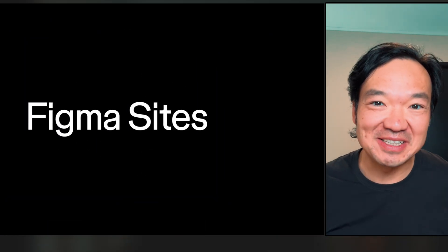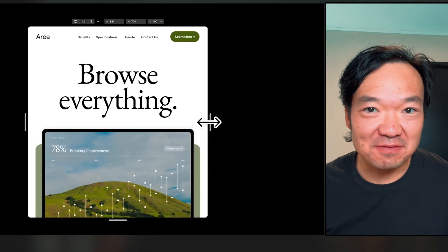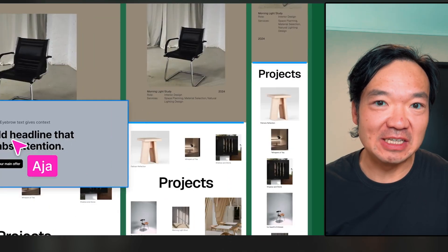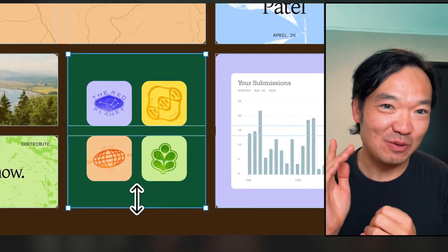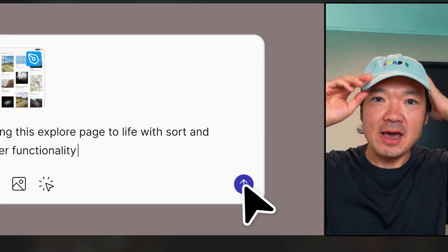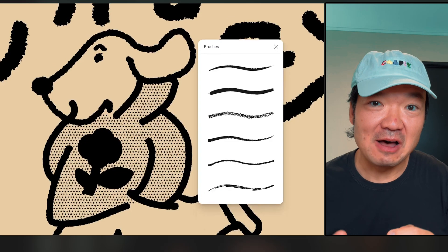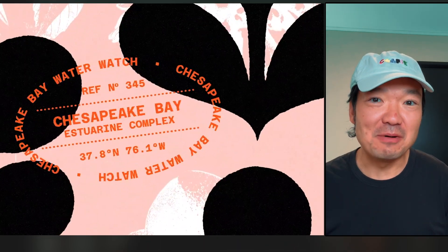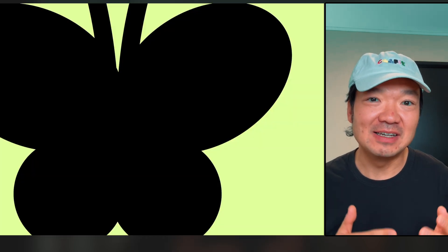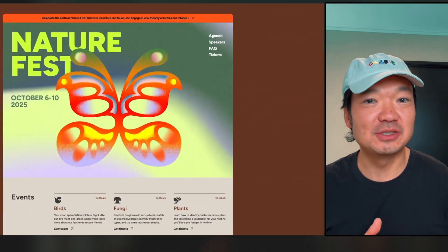Did Figma just kill half your design tool stack? Because after Config 2025, it sure feels like it. A couple of hours ago, Figma dropped 4 massive updates that push it into full-on product creation mode — website, code, content, even illustration — all in one place. Let me walk you through what just happened: how you can now publish full responsive sites from Figma, how AI can build app prototypes for you, how marketing teams get their own playground, and how Figma is finally coming for your Illustrator subscription.